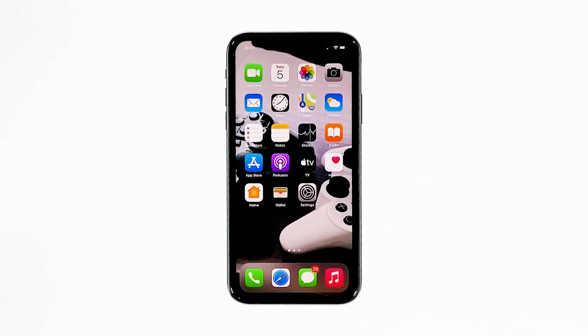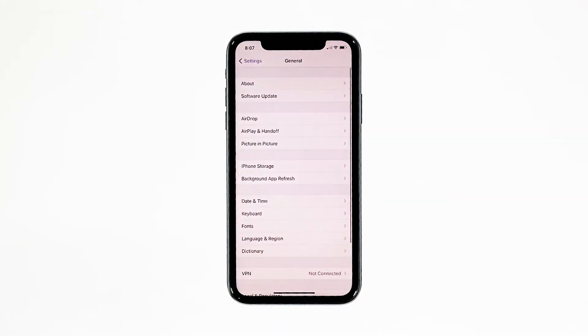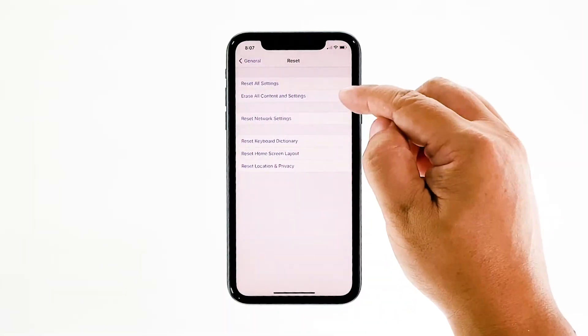Fourth solution: factory reset your iPhone. A reset will be able to fix this problem, but make sure to create a backup of your important files and data because they will be deleted and you may not be able to retrieve them. When ready, follow these steps: from the home screen, tap Settings, find and tap General, scroll down to the bottom of the screen, and then touch Reset.